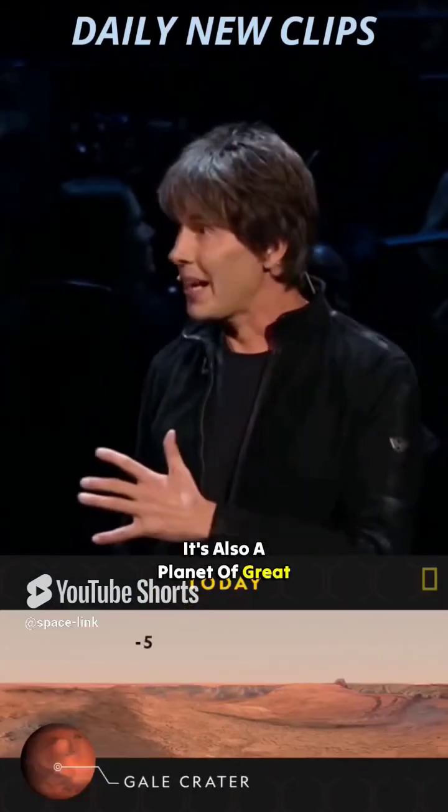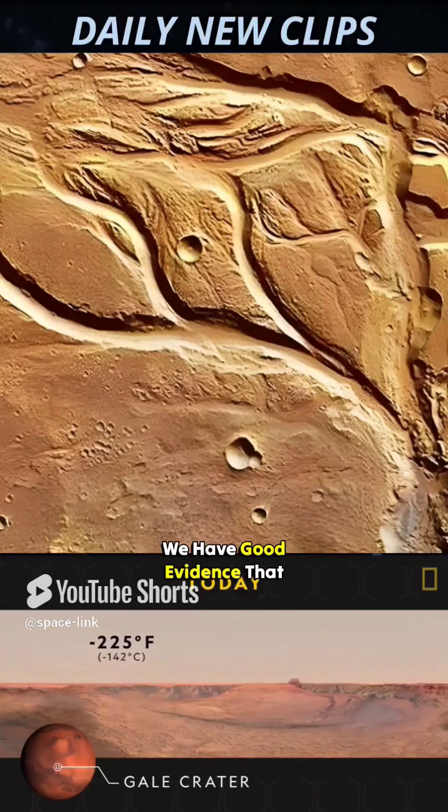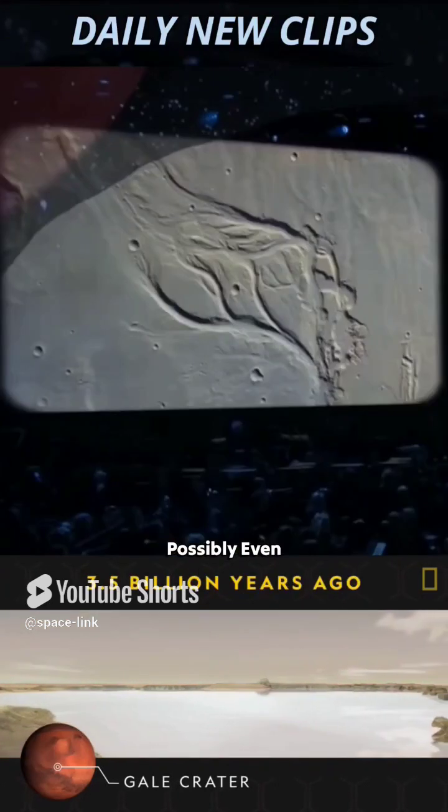It's also a planet of great volcanoes. We have good evidence that there were lakes, possibly even oceans on Mars.